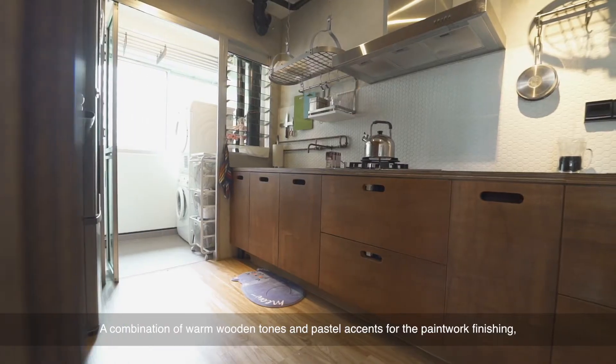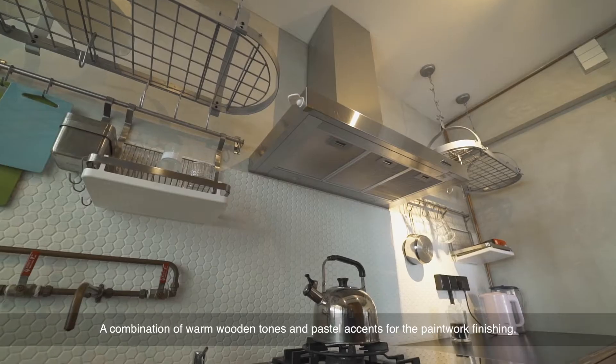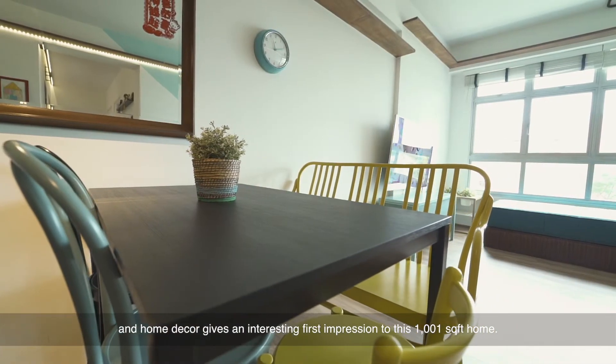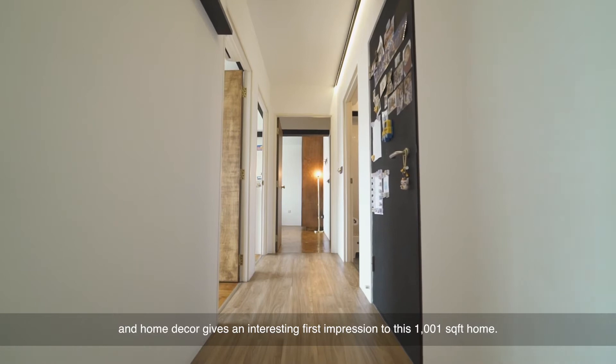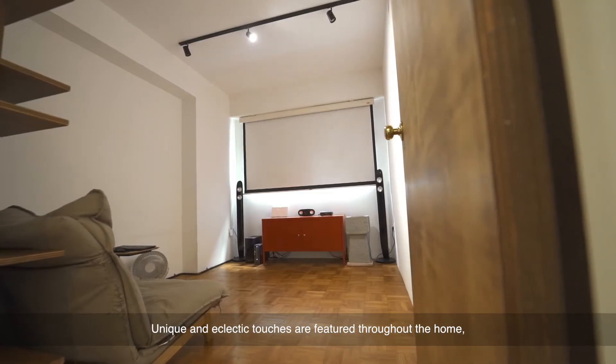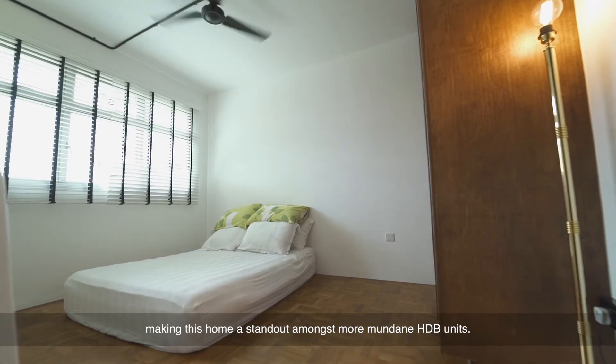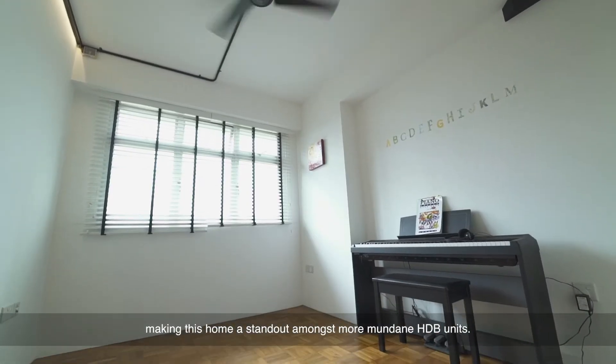A combination of warm wooden tones and pastel essence for the paintwork finishing and home decor gives an interesting first impression to this 1,001 square feet home. Unique and eclectic touches are featured throughout, making this home a standout among more mundane HDB units.